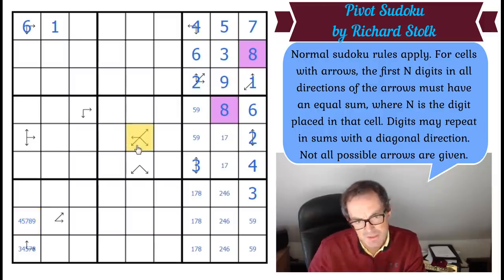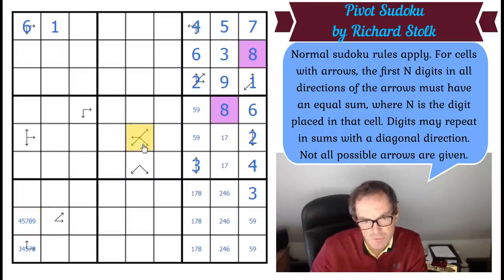The central cell has the most arrows in the puzzle — one, two, three, four. So this has to be three or four because it can't be two. And it can't be one because that would put the same digit into those squares and that square and that square, which would obviously be nonsense.